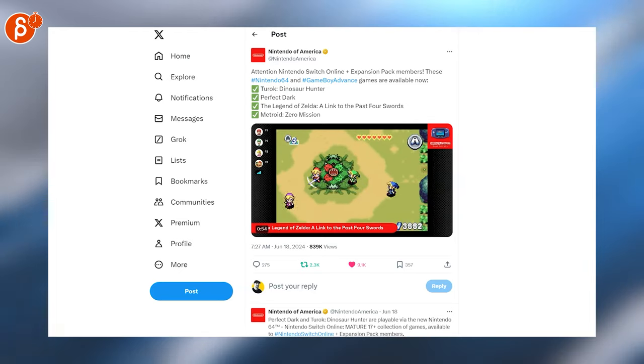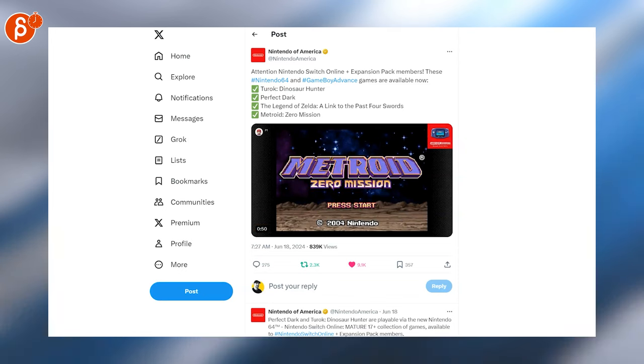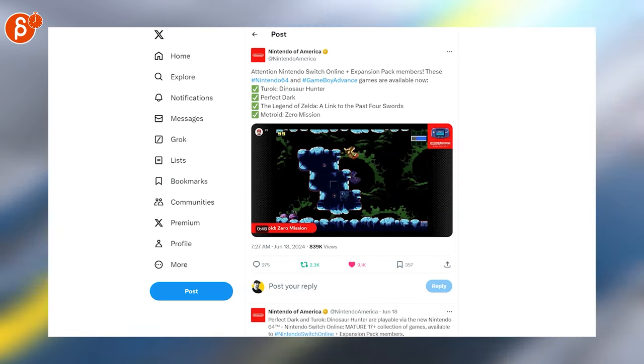Speaking of pixels, Legend of Zelda: A Link to the Past — four sources now available, including Metroid Zero Mission, but also Perfect Dark and two more. Come on, that's a great collection.